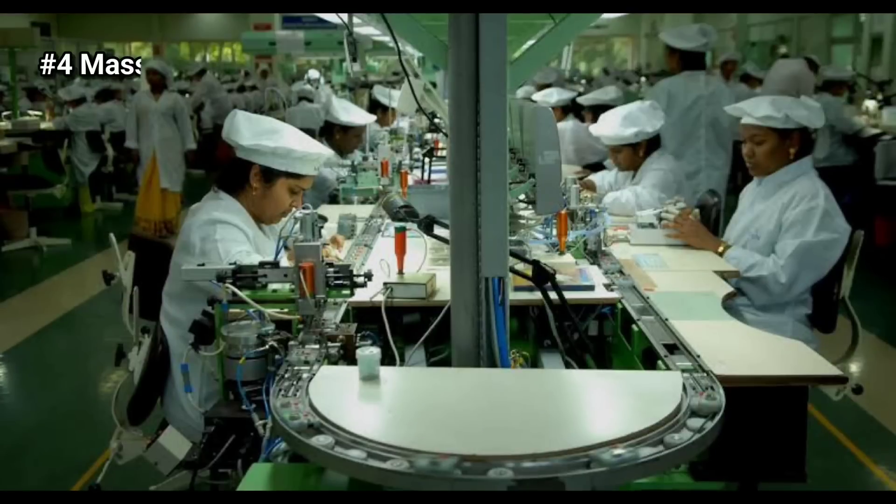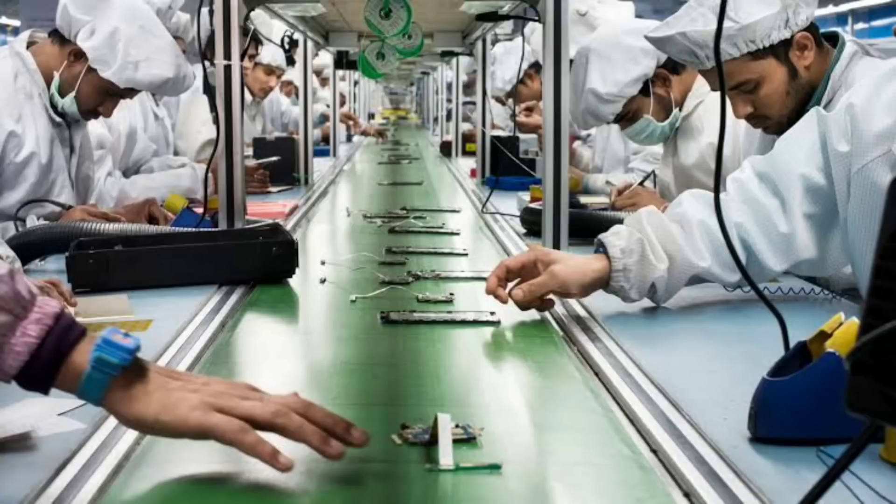Number four is mass production. When the final prototype is ready, it is time for mass production. Internal components may either be manufactured in-house or outsourced.